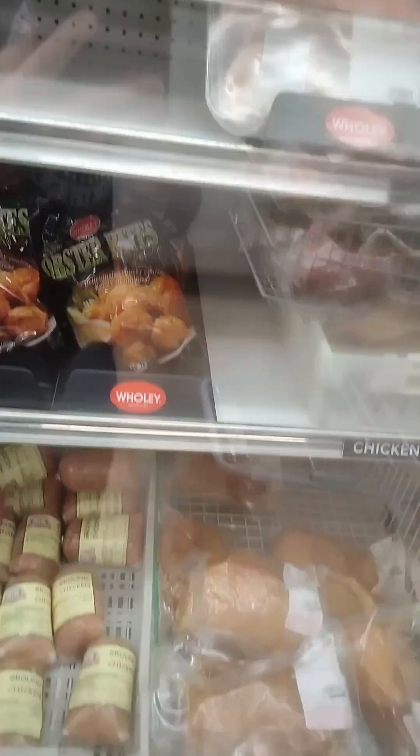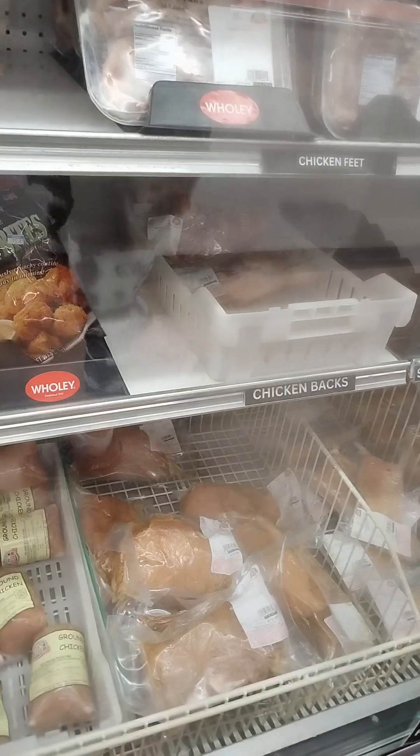And also, vegan teacher, if you're watching, I'm sorry. Frog legs — yummy.